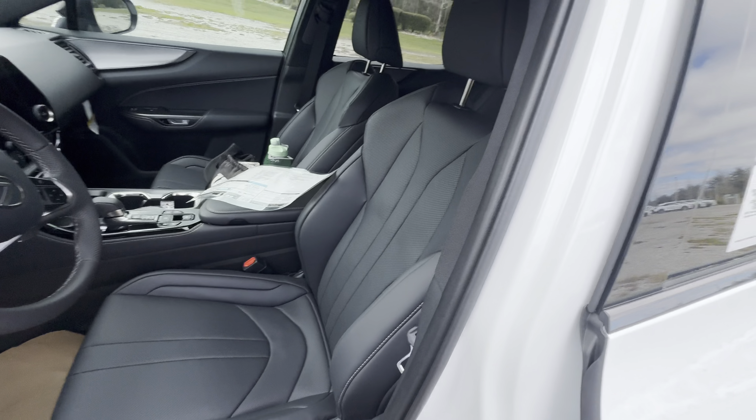I'm just over six feet tall, sitting behind my own seat settings, and I still have four or five inches of knee room and about three inches of headroom — unbelievably spacious. I was not expecting the back seat of the NX to be just about the same as the RX. We can check out the recline function — at full recline I'd have about four inches of headroom, and in the upright position I'd lose two or three but gain about an extra inch of knee room.